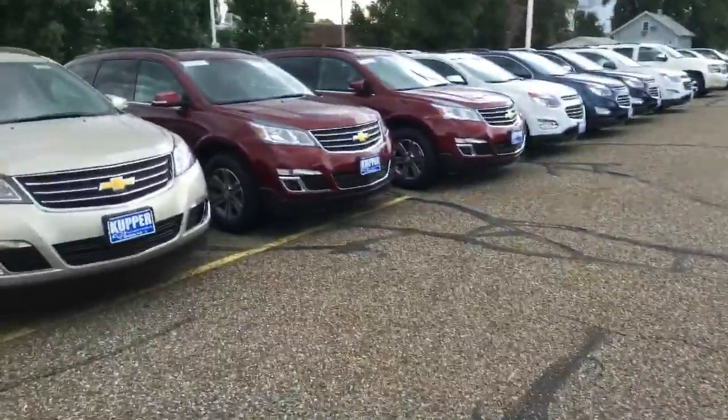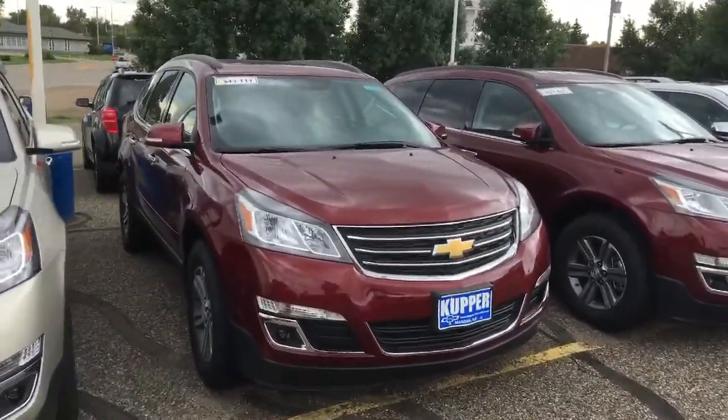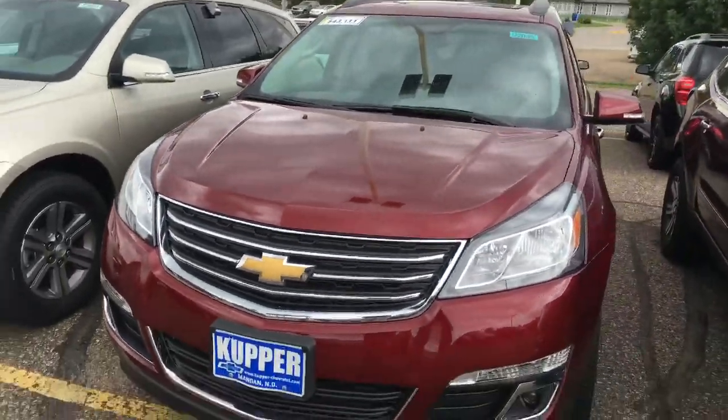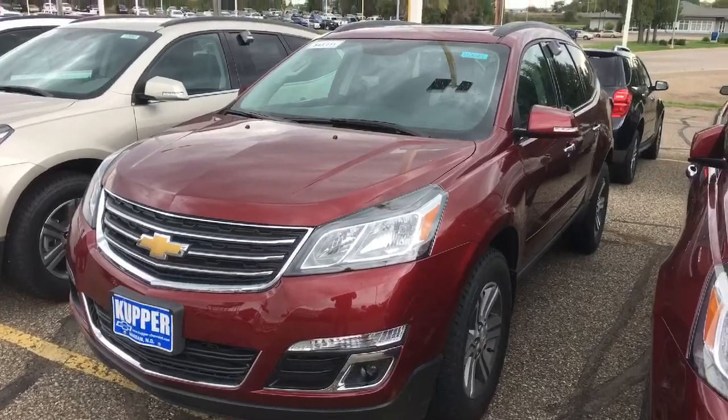And then if you look over here, I have this one as well — basically the same vehicle. This one is priced at $43,111. The only difference is this one is going to have the sunroof on it, and it's going to have black interior.